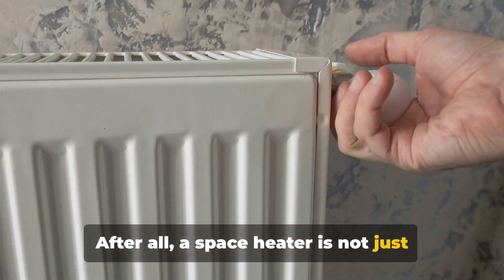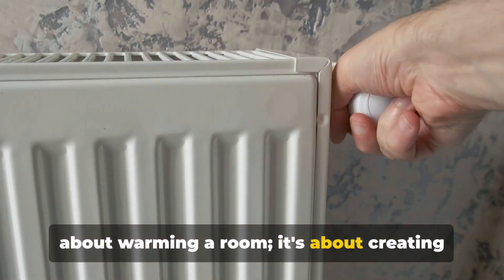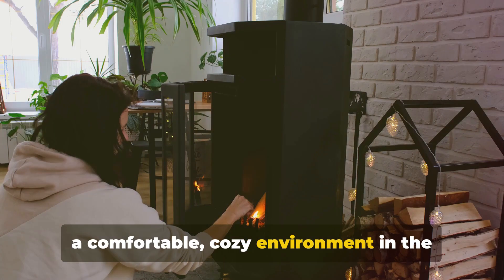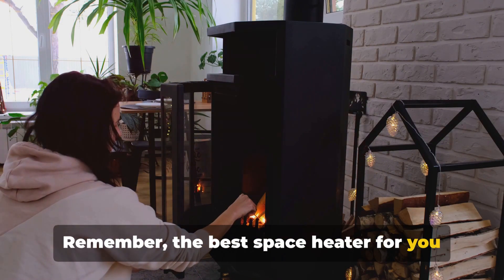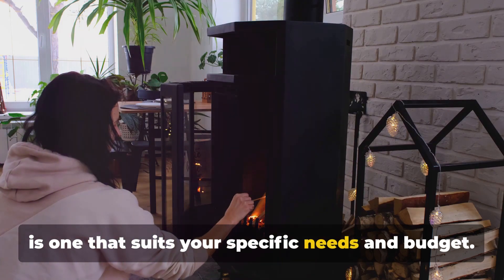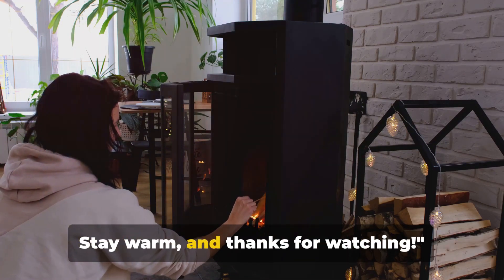After all, a space heater is not just about warming a room — it's about creating a comfortable, cosy environment in the midst of the winter chill. Remember, the best space heater for you is one that suits your specific needs and budget. Stay warm and thanks for watching.